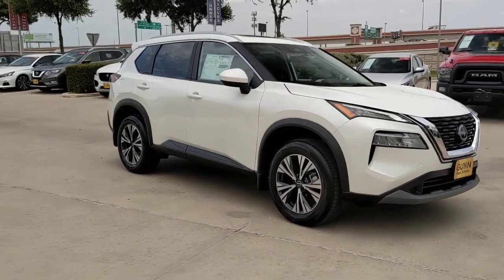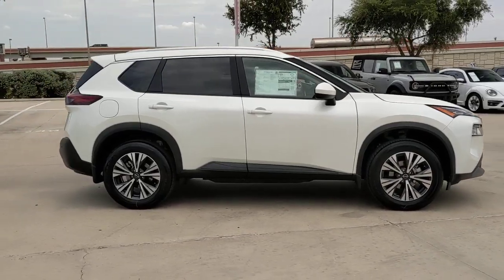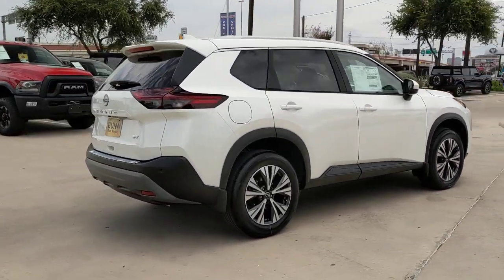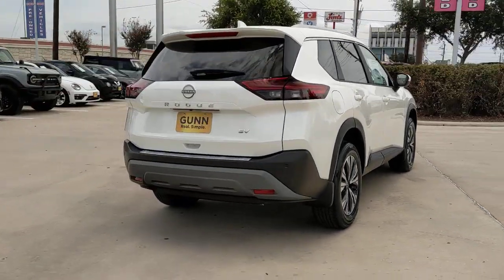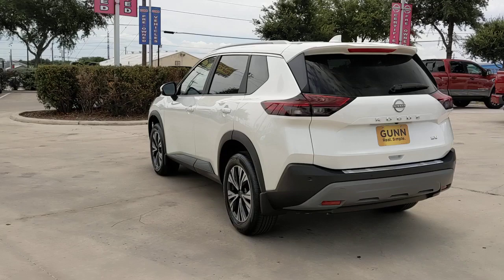Get acquainted with the 2023 Nissan Rogue. This feature-rich Rogue adds confidence and convenience to everyday life. Standard driver assist safety tech, large cargo capacity, and spacious seating have your back wherever the road may lead.